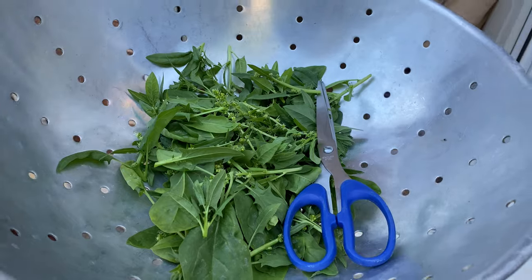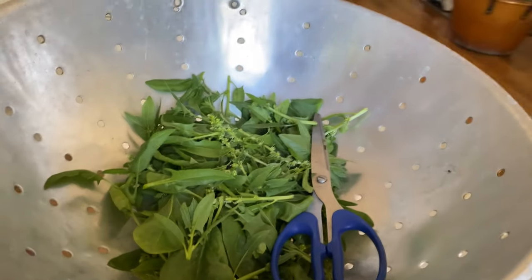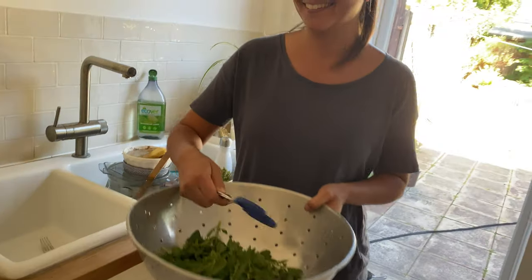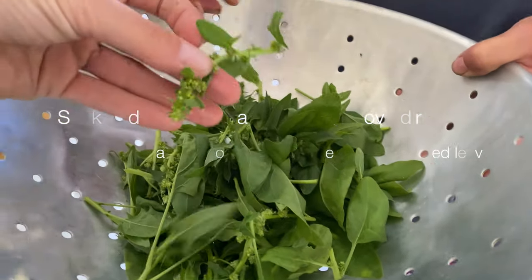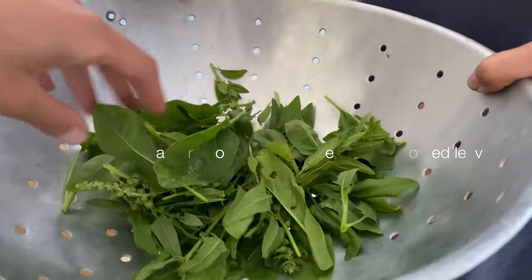Freshly cut spinach grown in our garden organically. Look Steph - what more do you want? Beautiful. How amazing. Wow. What a feeling. From a seed. We just have to throw away these flowery bits. I've cut them all off.